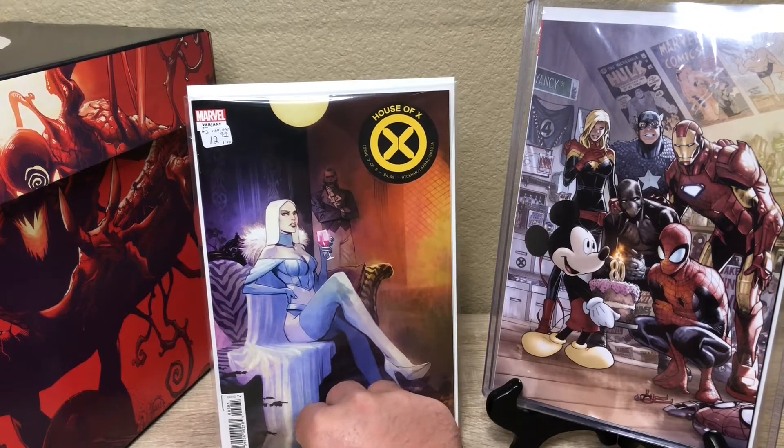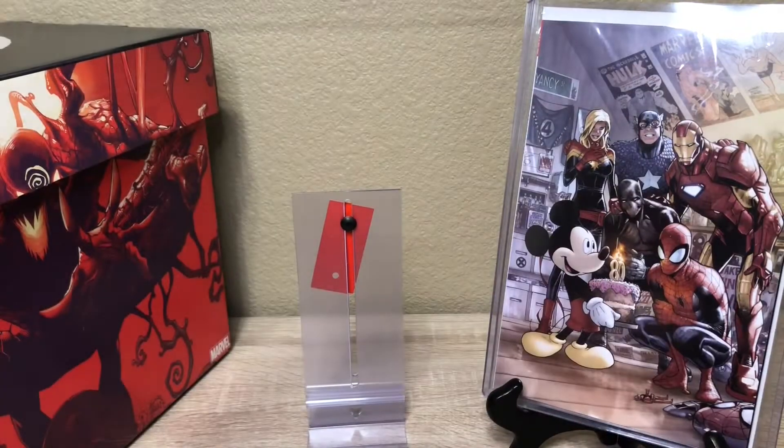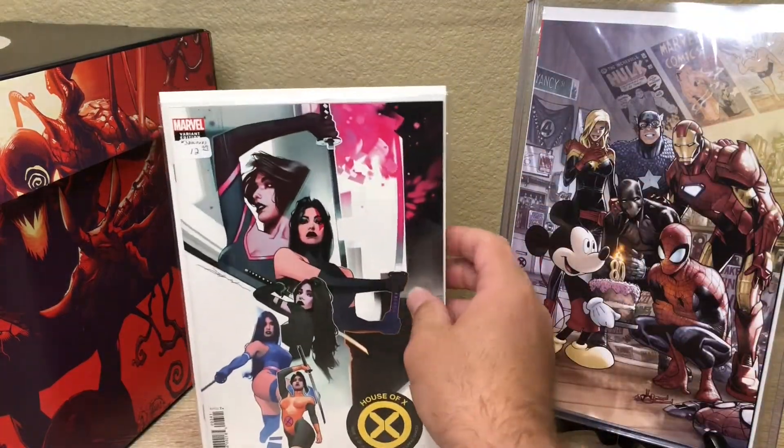This is House of X — this is also a variant. It's a 1-in-10 ratio. We paid up for this one a little bit, but I thought it was a pretty sick variant so I liked it.